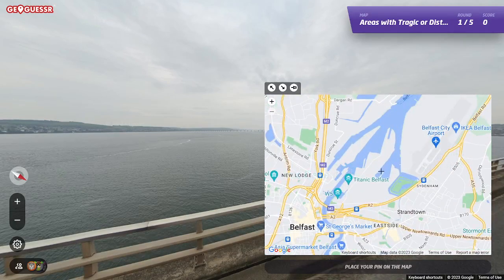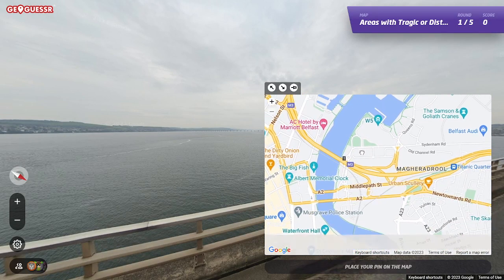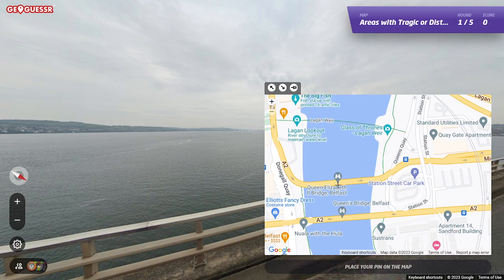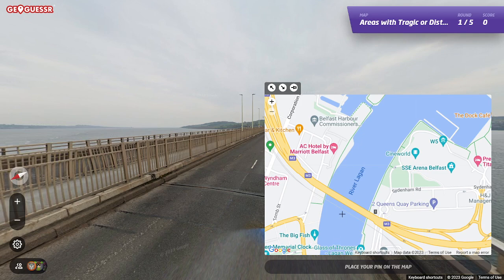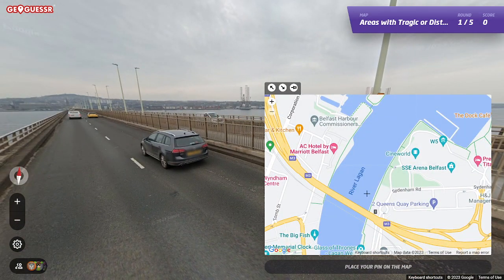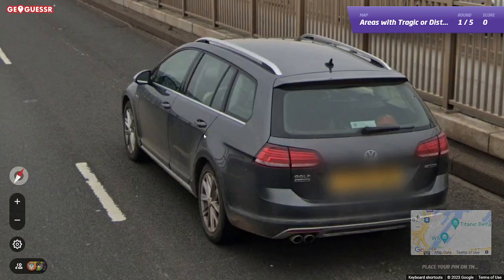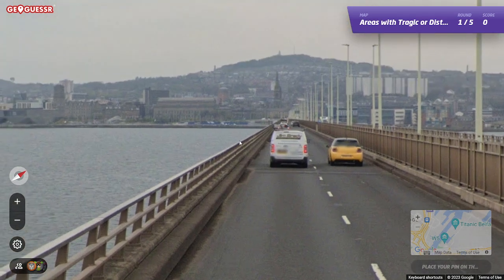Oh, hang on — maybe there is. This could be Game of Thrones, Glass of Throne and Weir. Queen Elizabeth Bridge. Maybe this is — where is that going to though? Would that be? No, cause that's — where is North? North is that way. I don't know why I'm getting hung up on Belfast. For no real reason. It looks like Jim Brady, which would make sense in Belfast.